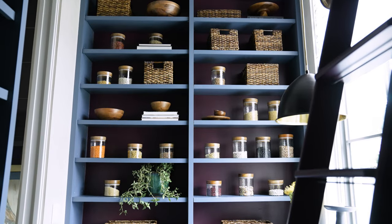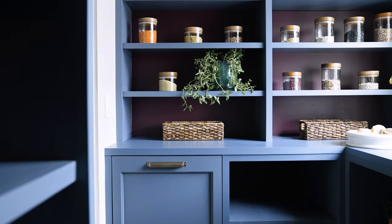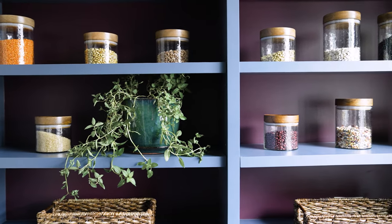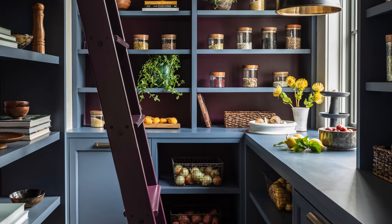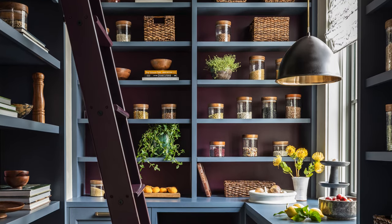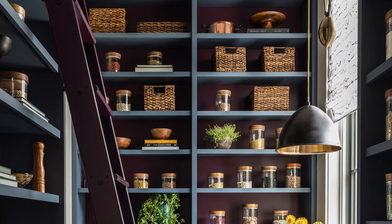Part of the design of the kitchen was this gorgeous pantry space. We had so much fun incorporating a lot of the colors from the kitchen — the wonderful blue with the maroon at the rear of each cabinet bay. We've even painted the library ladder in that fun maroon. One of the challenges of high ceilings is accessing that space, so we incorporated this fun library ladder that is very easy to pick up, move, and utilize on any of the built-ins.